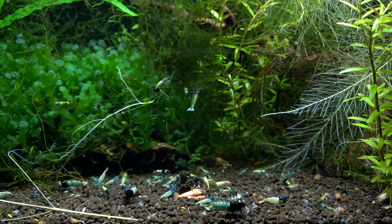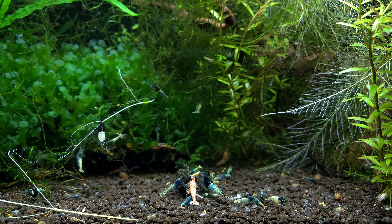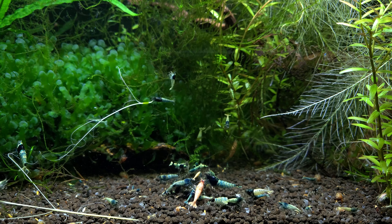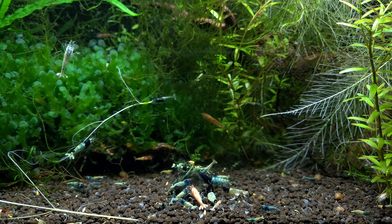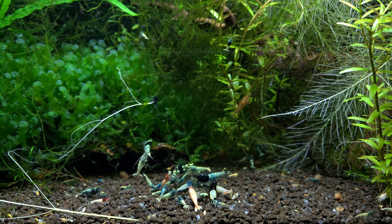Where all my shrimp came from was a shrimp called a Tangtai. A Tangtai is a Tangerine Tiger that was crossed with a Taiwan Bee, and what you get from that is the shrimp called a Tangtai. I took the Tangtai that I got — I think it was 12 to start with — and I crossed them back with some Taiwan Bees. I happened to use some wine reds that I had.